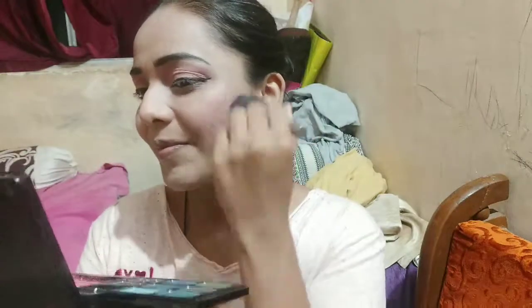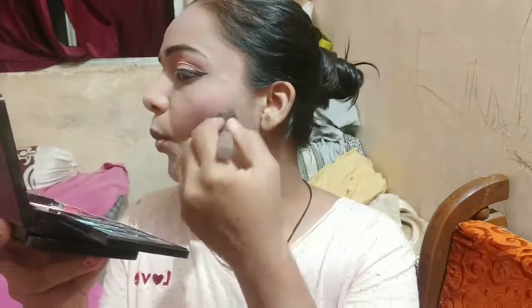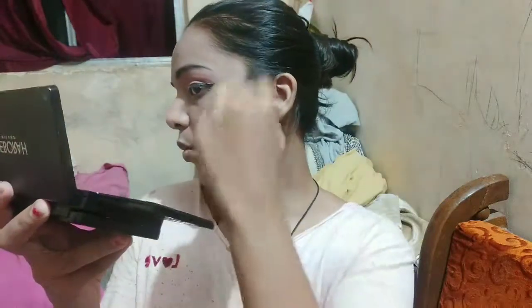I've used eyeshadow, contouring, and blush. For contouring I kept it subtle — I don't want to over-highlight. I used a bronzing shade for contouring since its color is almost a bronzing type. You can also use it lightly for a light makeup look.